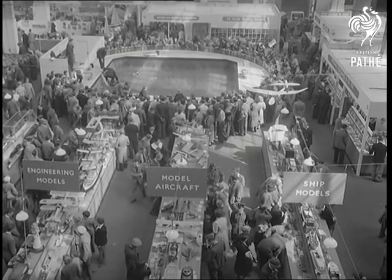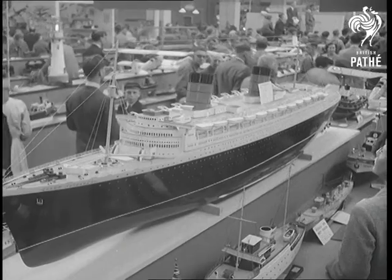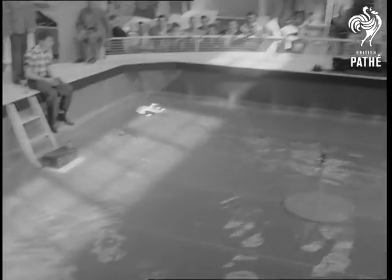Sorry, we got it wrong. It's only a model engineer exhibition. Did somebody say only? Take a look at this model of the Queen Elizabeth and eat those words. There's as much care, ingenuity and skill in these jobs as there is in the real thing, and they're mostly spare time efforts.